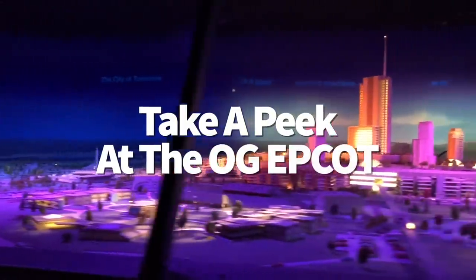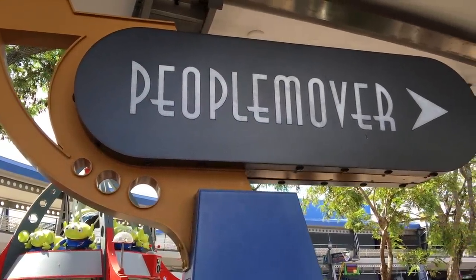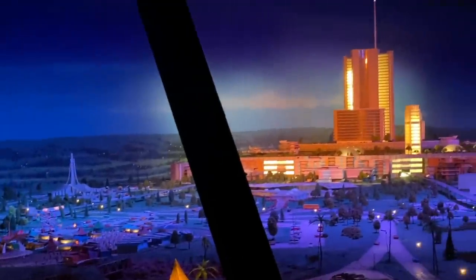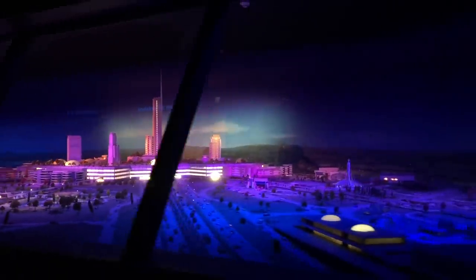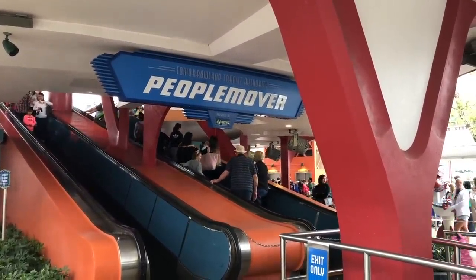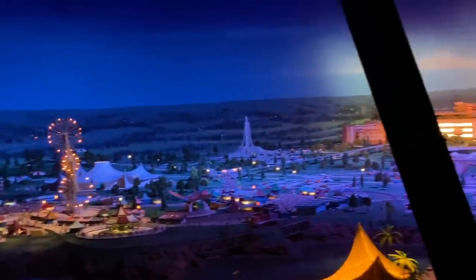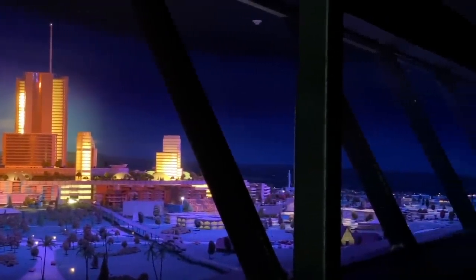Ready to take a peek at the original Epcot? While riding the Tomorrowland Transit Authority People Mover — the best ride in Magic Kingdom — you'll ride through a tunnel and catch a glimpse of the model for the original Epcot, which was originally going to be called Progress City. This original model was intended to be a living community — the Experimental Prototype Community of Tomorrow — very different from the Epcot we know and love today. The model inside the People Mover is the real deal, an actual model restored over the years and moved to Disney World for guests to see. It's basically the most important historical element in all of Magic Kingdom.